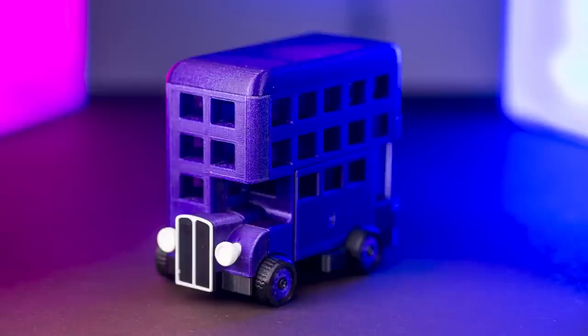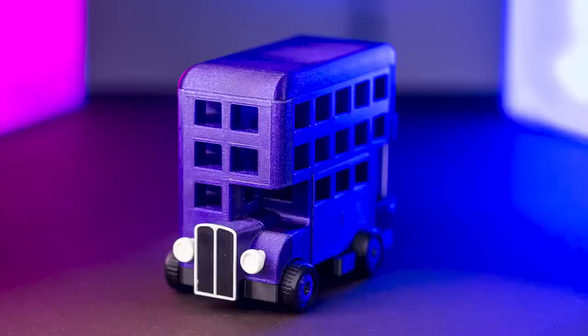Hey there! Today I want to show you a very exciting puzzle, and this tie is supposed to give you a hint on the theme of the puzzle, since the puzzle looks like a bus from a Harry Potter movie. Do you remember that triple-decker bus from Harry Potter?